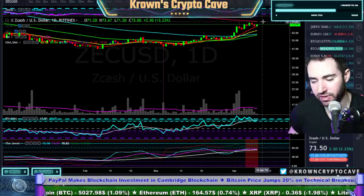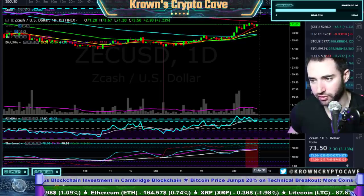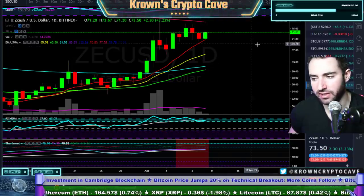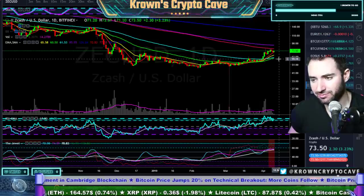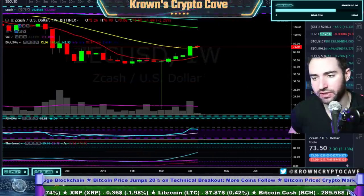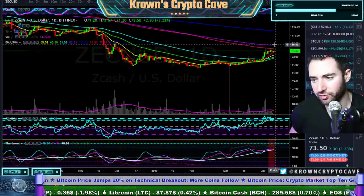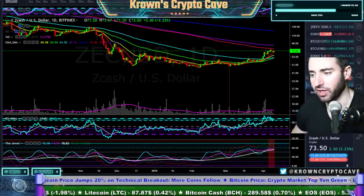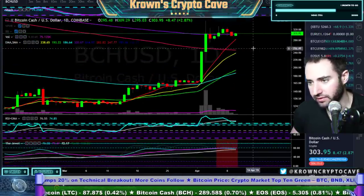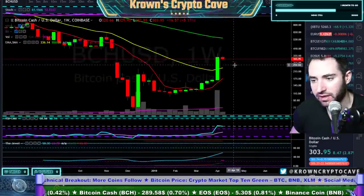ZCash looks like it wants to pop back up and test around 77 to 77 and a half bucks, but I do believe this one's putting in a little bit of a top as well with some bearish divergence on the daily. Daily stokes are still up so there's enough juice to test that higher level. Actually looking at the weekly, this one wants to break higher — I'd be more bullish on this one, probably reaching for 80 to 86 and a half bucks. BCash is maintaining above the 200 exponential, daily stokes just crossed back upwards — not bad — but does have some confirmed bearish divergence, so that's not good. Weekly could retrace all the way down to 243.